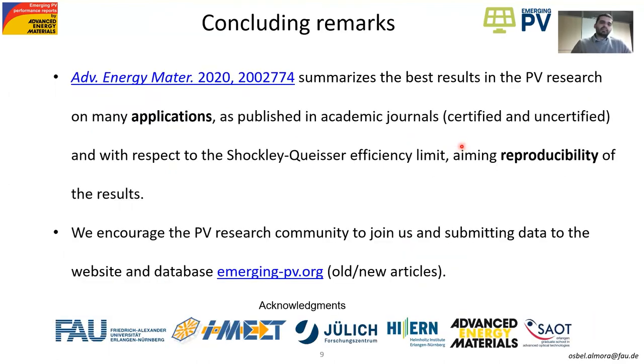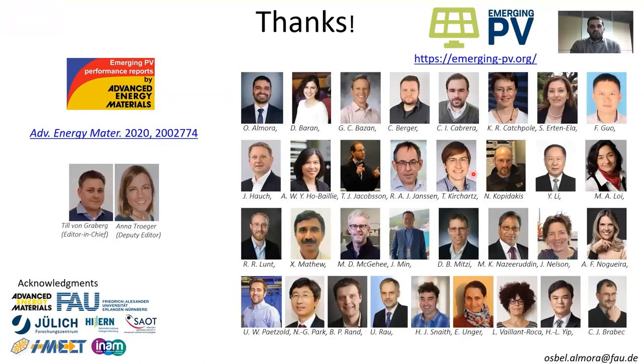We basically ask people to read the Emerging PV Reports articles and let us know if we are missing any data. If you think we can improve our project somehow, please get involved, give us some feedback. Visit EmergingPV.org, submit your articles, and check the data points and reports we already have there. Thank you very much to everybody, and especially to the Emerging PV Consortium, my colleagues, and particularly to Tilbo Graven and Anna Frager, Editors from Advanced Engineering Materials.